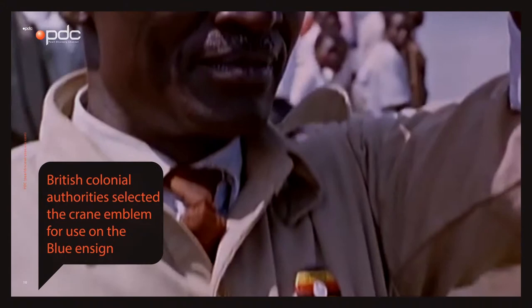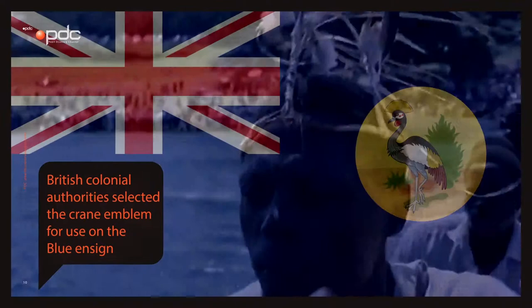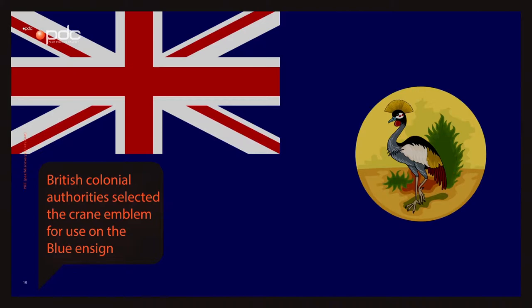Buganda, the largest of the traditional kingdoms in the colony of Uganda, had its own flag. However, in order to avoid giving preference to one region of the colony over any other, the British colonial authorities selected the crane emblem for use on the blue ensign and other official banners.